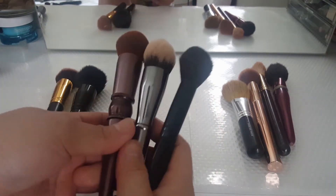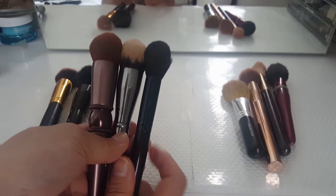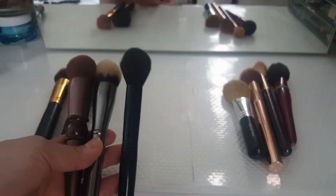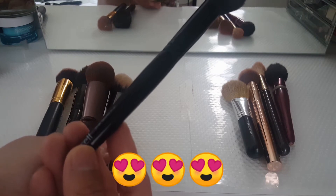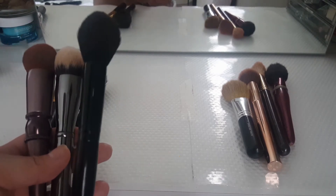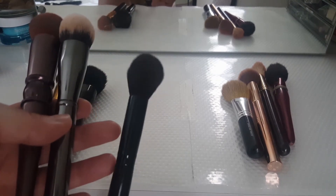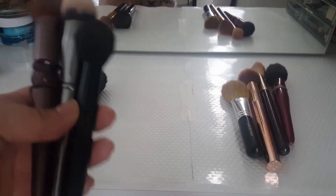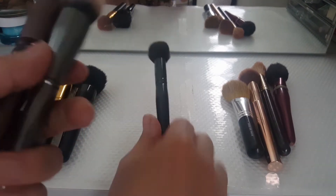Here are my under-eye brushes. This one is my all-time favorite — it's a small taper brush from e.l.f. I think this is one of the best brushes that I own. I actually have a backup to this one because that's how much I love it. I use this to put powder underneath my eyes and it's just flawless. I freaking love this.